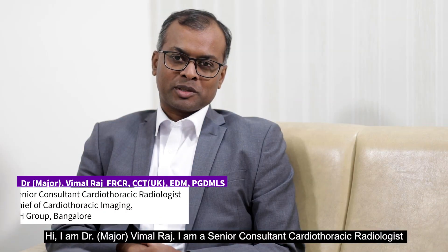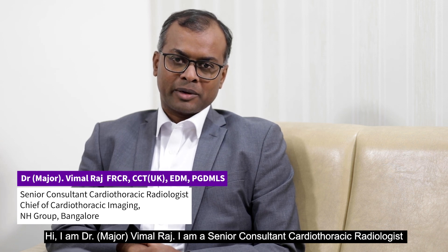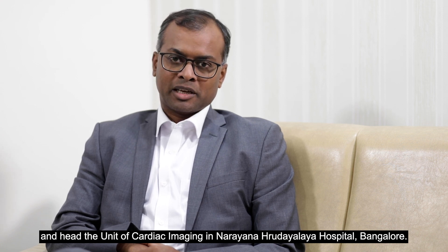Hi, I am Dr. Major Vimal Raj. I am a Senior Consultant Cardiothoracic Radiologist and Head the Unit of Cardiac Imaging in Narayana Hrudayalaya Hospital, Bangalore.